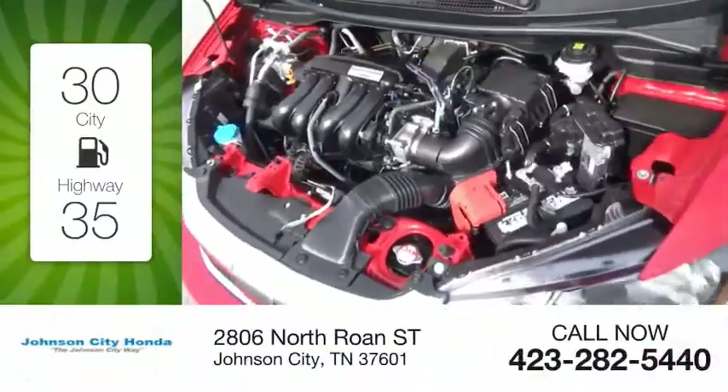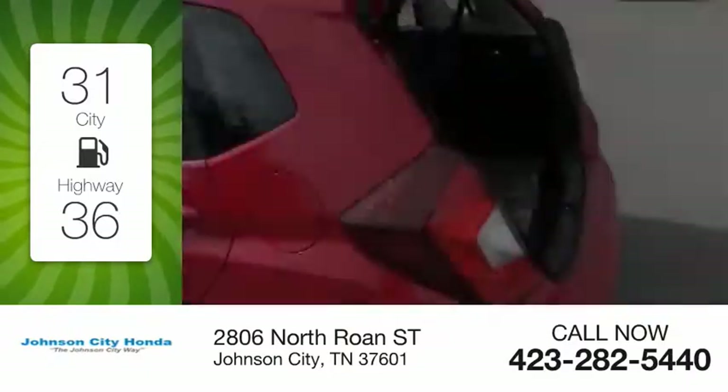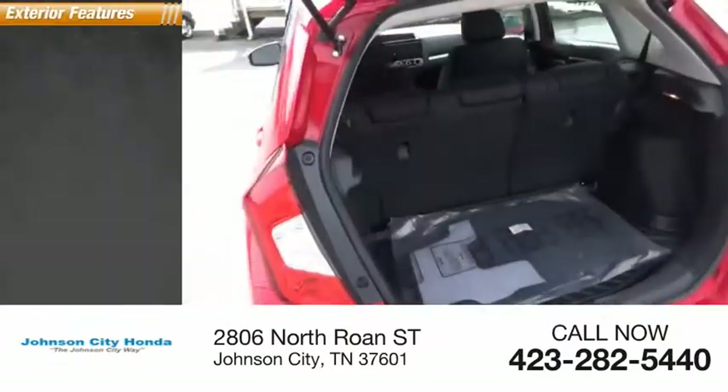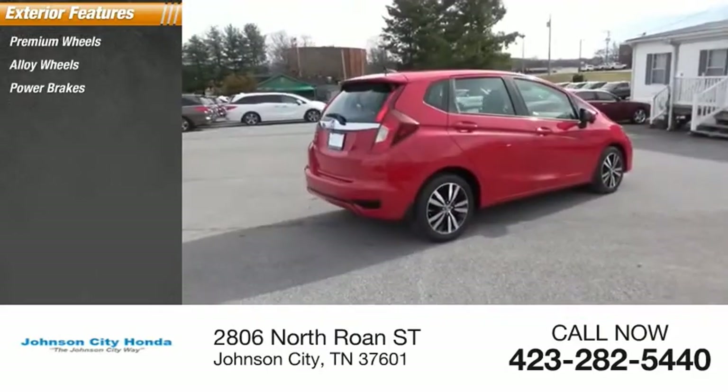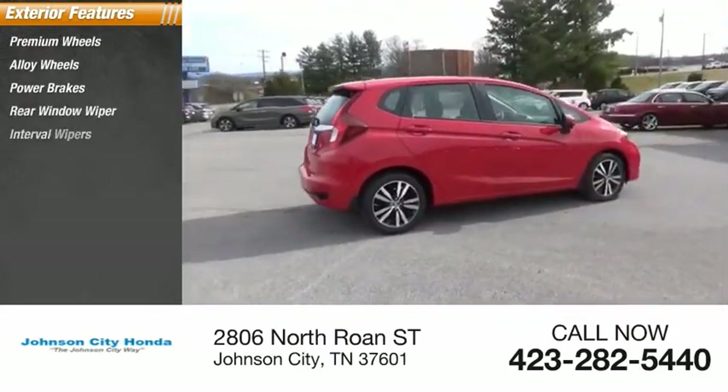Great fuel efficiency saves you money by requiring fewer trips to the gas station. Here are some of this vehicle's great options: premium wheels, alloy wheels, power brakes, rear window wiper, interval wipers.